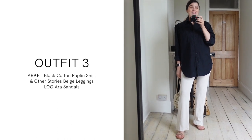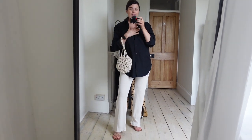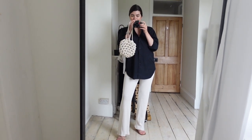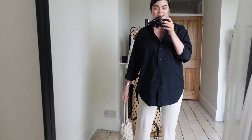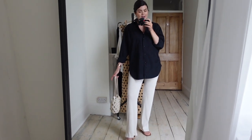For outfit number three, I can already see the comments — 'girl, that is not a summer outfit!' — but I'm talking about the UK, and thinking about evenings. My options are a little limited at the moment, but I really enjoy this outfit. I wore a very similar version in my spring/summer haul video and bookmarked it. The leggings are a newer purchase; the bag and shoes I've had for a while. Everything works together to look quite polished.